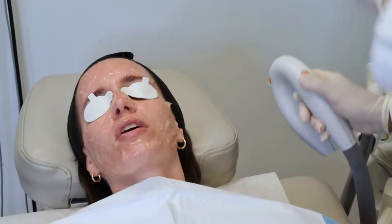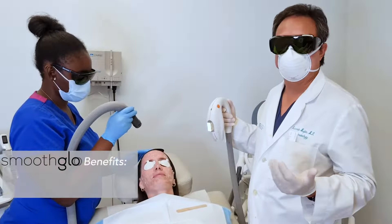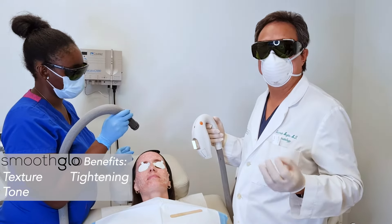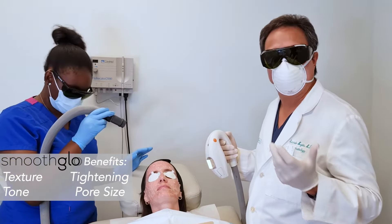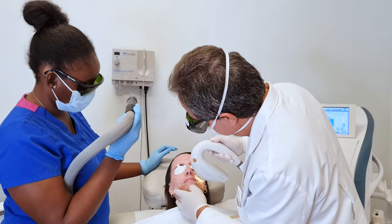You doing okay there? Doing good. Grateful to Kendra for all of the numbing. It helps with texture and tone of the skin, a little tightening, improvement in pore sizes, and with the IPL, a lot of improvement in the pigmentation and background blood vessels. So that's the main thing that she's going to do.